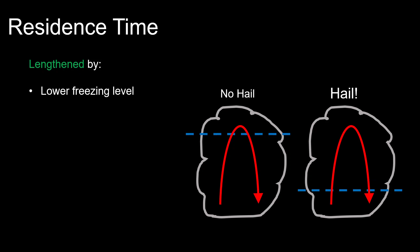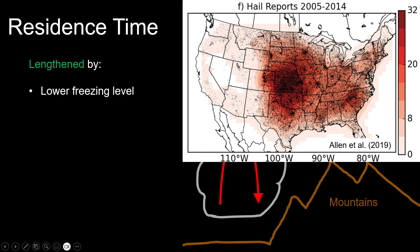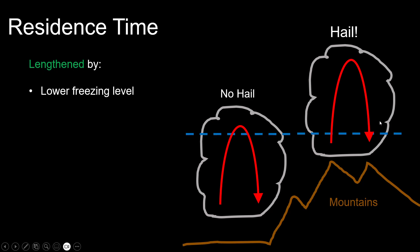Residence time can be lengthened most simply by having a lower freezing level. The lower our freezing level, the more time our stone spends in favorable sub-freezing temperatures. Hail is an ice particle — it needs cold temperatures to form. Likewise, having a storm on higher terrain naturally lowers the effective freezing level, which is why hail is so common in the high plains and higher terrain in the U.S., and also along the Appalachian Mountain Range — a sneaky secondary target where a lot of hail actually forms.